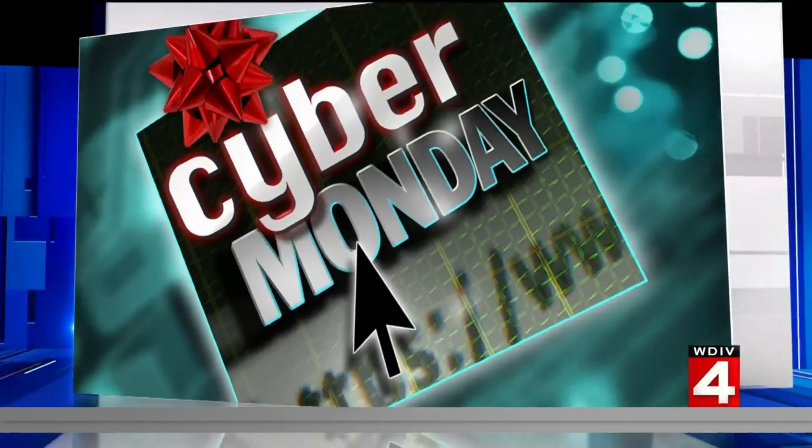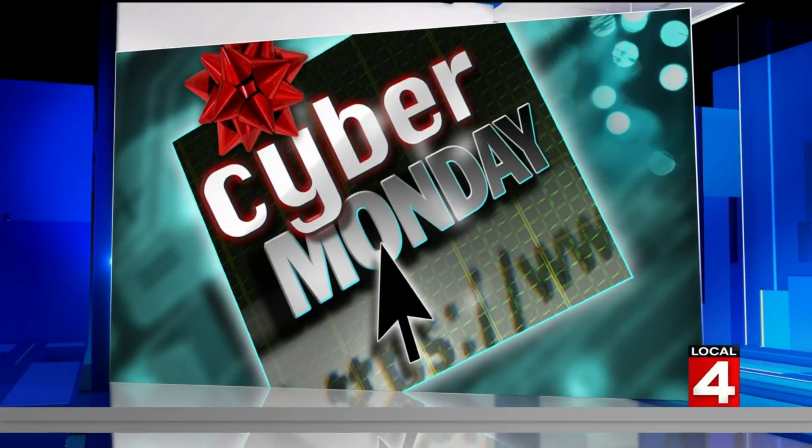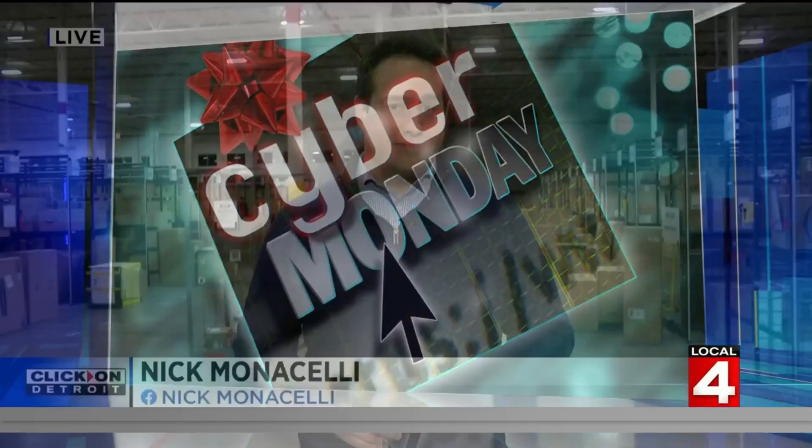A record amount is expected to be spent online today because it's Cyber Monday. They're rolling out the deals and we are talking about billions of dollars being spent all in one day. That's a lot of money, and of course a lot of those orders will be through Amazon.com. Local 4's Nick Monticelli is live at the Amazon facility in Sterling Heights, which is just an amazing facility.